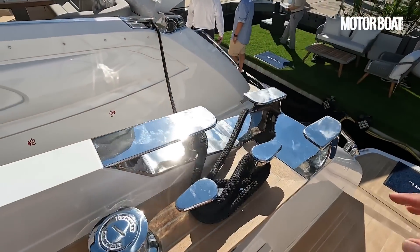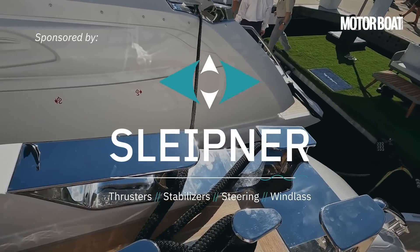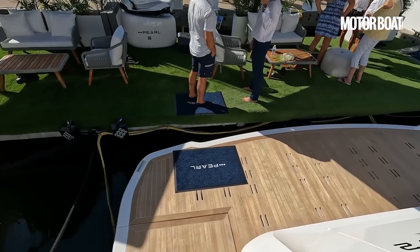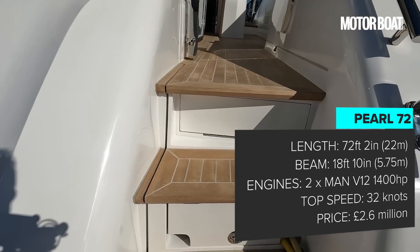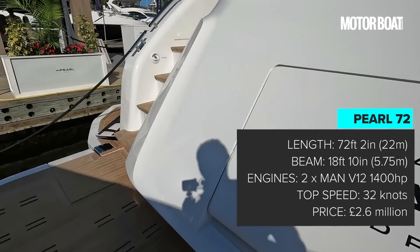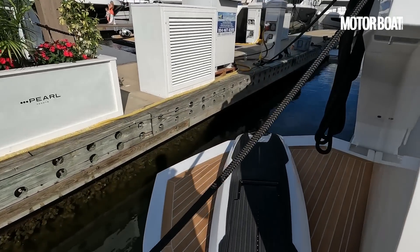We have this lovely, very heavy duty stern gear — these heavy stainless steel fairleads and Lamar electric winches. And onto the aft deck, the high-low bathing platform, and of course necessary in the Med, your passerelle. And of course, these hydraulic wings.